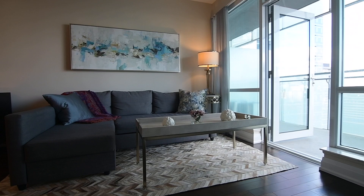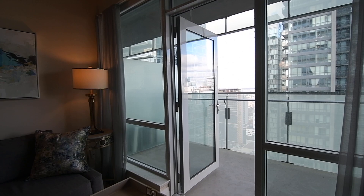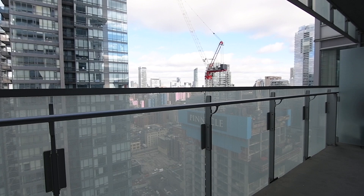The entertaining space of the living room is easily extended to the outdoors during the warm weather months, with floor-to-ceiling, wall-to-wall windows having a walkout opening onto a spacious balcony surrounded by glass.